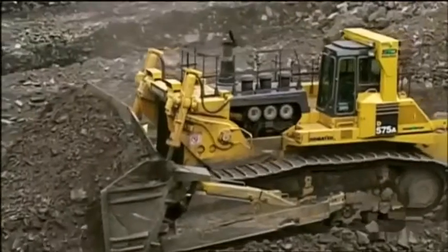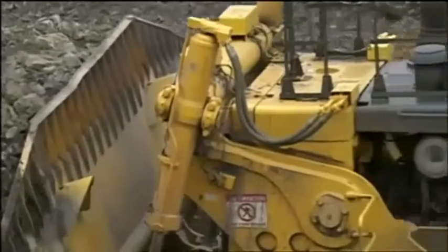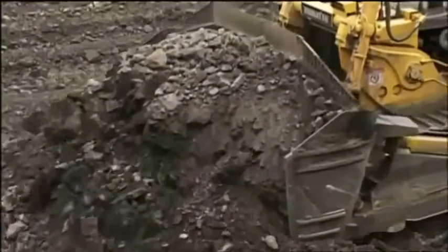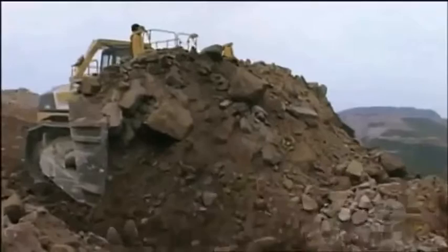With a 1,150-horsepower turbocharged after-cooled engine, this brute can actually push its own weight — about 350,000 pounds — with each shove of the blade. This thing is fantastic. It's John Wayne, bring on the Marines kind of thing. It's a big deal.